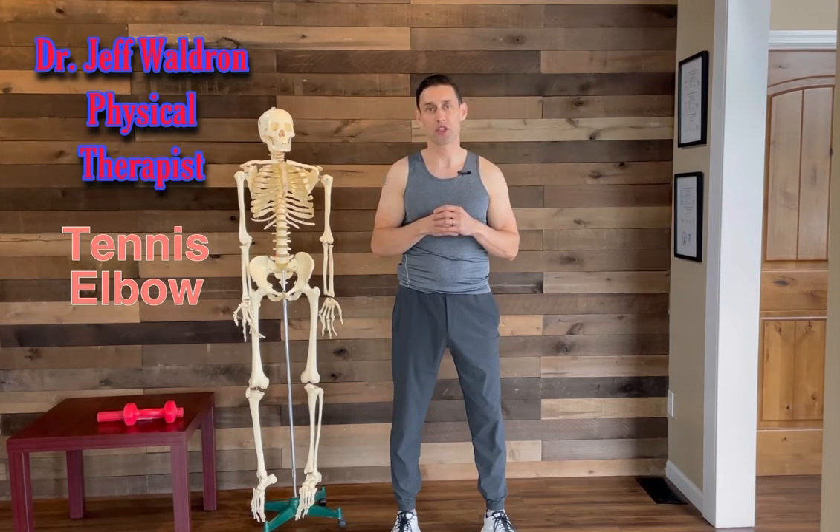Today we've discussed what tennis elbow is, what causes it, and how to fix it with posture correction and a few exercises. There are several things that could be going on in the neck and other areas, so if you have numbness, tingling, or pain that is not resolving, please reach out to your physician or physical therapist for a thorough evaluation. I hope you find this video helpful, and if you enjoy it please share it with your friends and family. Thanks for watching.